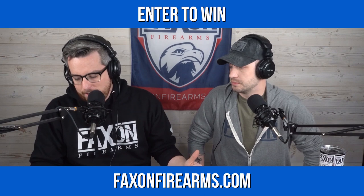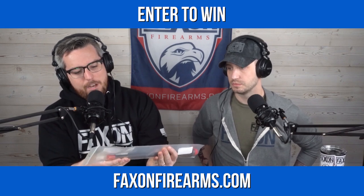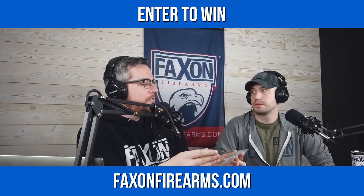First thing though, I wanted to mention: we are doing a giveaway right now. We have a few days left on it. We started this over Valentine's weekend, and we are giving away one of our match series barrels — the 14.5 inch Gunner .223 Wylde. Our barrels fall into two different categories when it comes to rifle barrels: we have our duty series and what's called our match series. This happens to be in our match series. For those of you just listening and not watching the video, this is great radio where I describe how something looks.